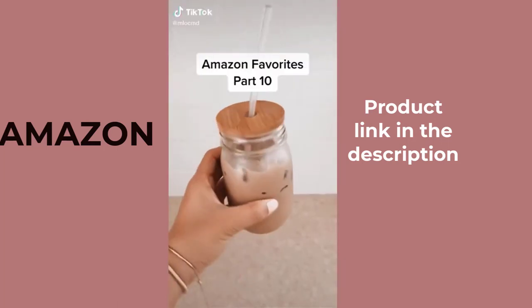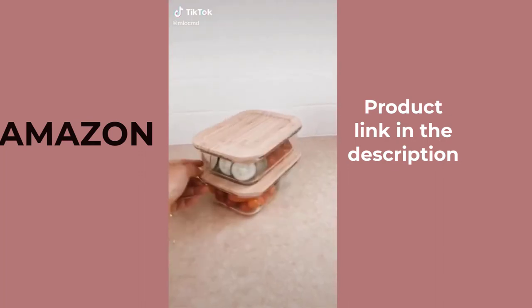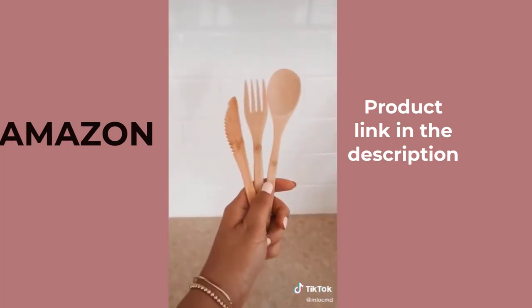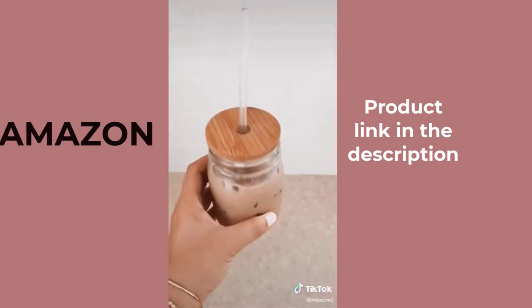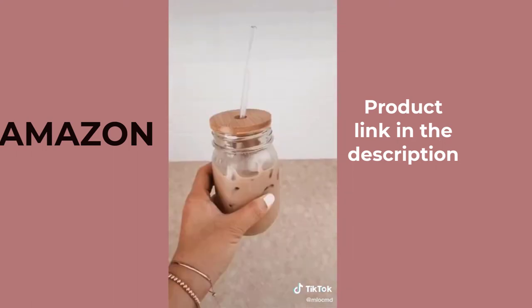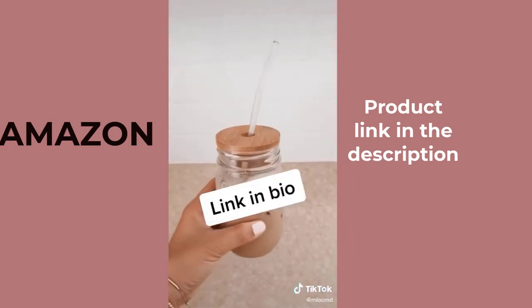Amazon Favorites Part 10. This set of glass food containers is perfect to store all of my fresh produce. It also comes with wooden utensils. I love using bamboo lids for all of my mason jars. This set also includes straws. Everything is linked in my bio. Follow for more!